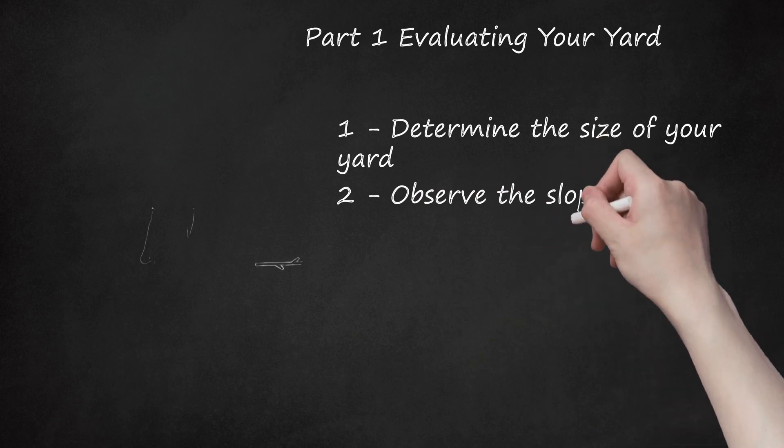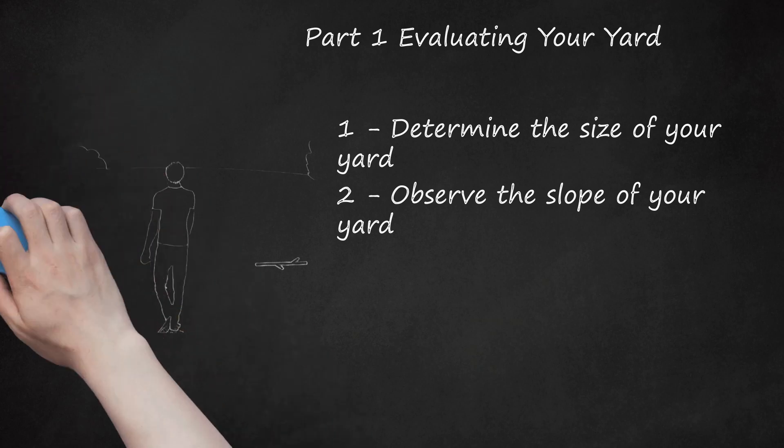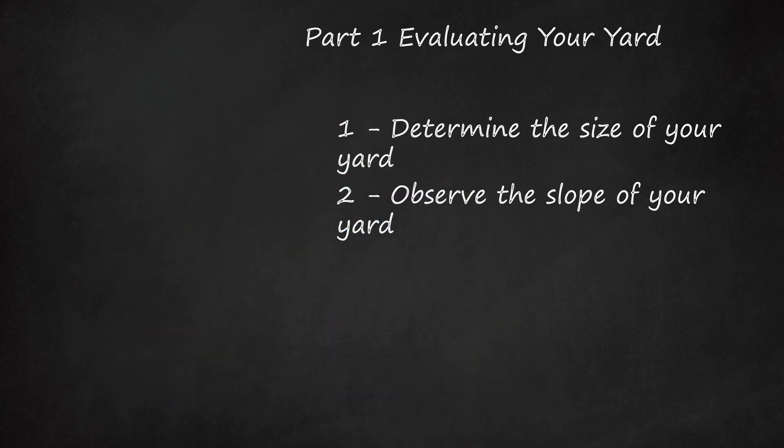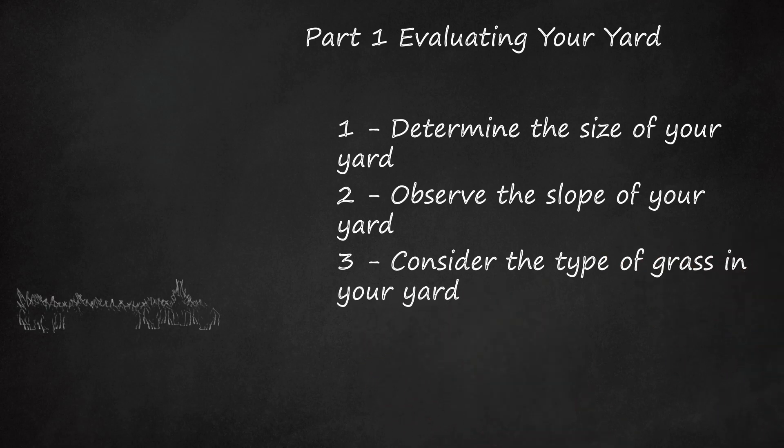Observe the Slope of Your Yard. If you have a yard on a hill, a self-propelled mower would be a good idea to help you get up the hill. Ride-on mowers can sometimes be dangerous on hills, so plan a way to navigate the hill without putting your safety at risk. Flat yards are ideal for walk-behind push mowers. Consider the Type of Grass in Your Yard. If you have a well-maintained lawn with few weeds it is easier for a mower to cut. An overgrown lawn with many weeds and brush may require a larger size mower to get under control.